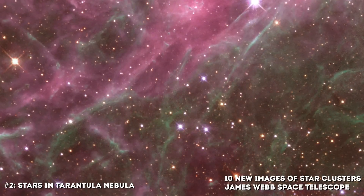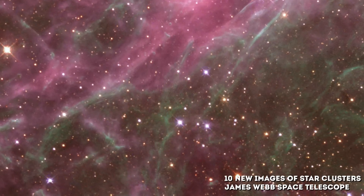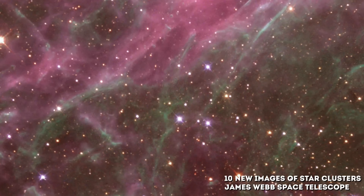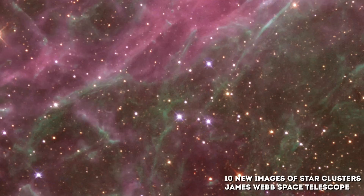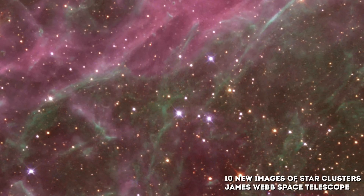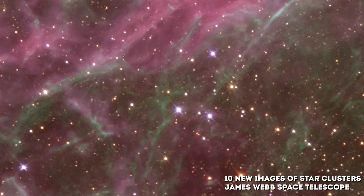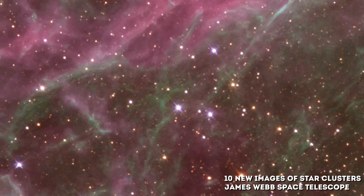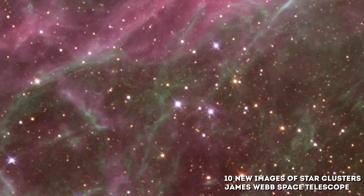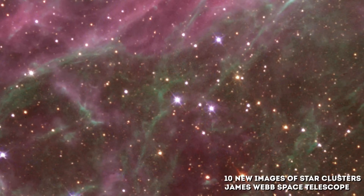Number 2: Stars in the Tarantula Nebula. The star cluster Hodge 301 is an old cluster — many of its stars have already exploded as supernovae. The filaments in the upper left corner have been compressed by these explosions, while elsewhere in the picture new stars are being born. In the most active starburst region in the local universe lies Hodge 301, seen in the lower right-hand corner, inside the Tarantula Nebula in our galactic neighbor, the Large Magellanic Cloud.